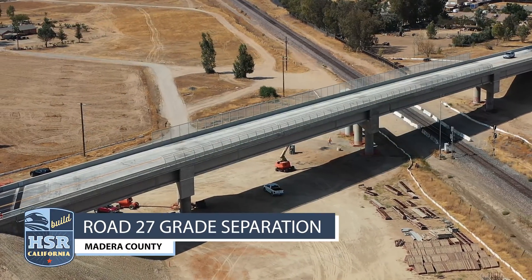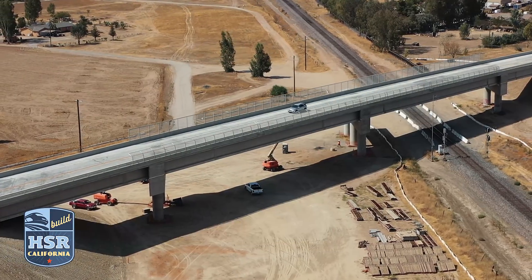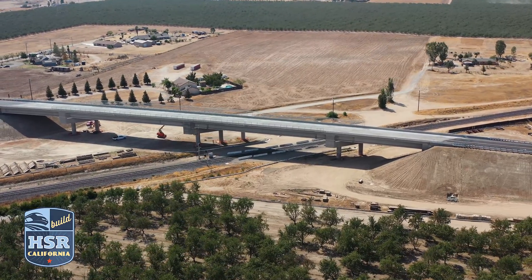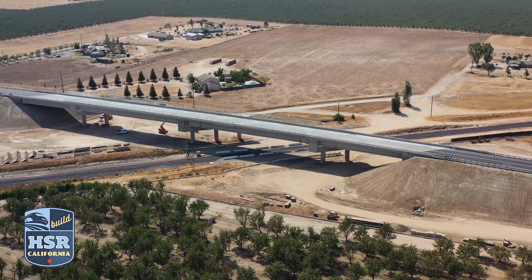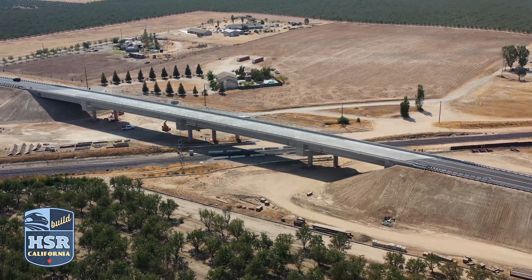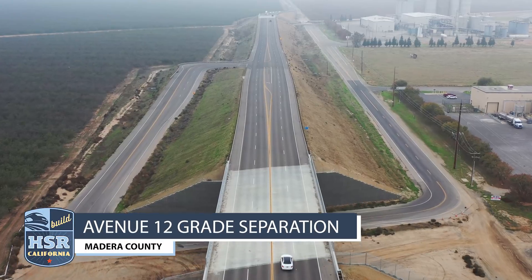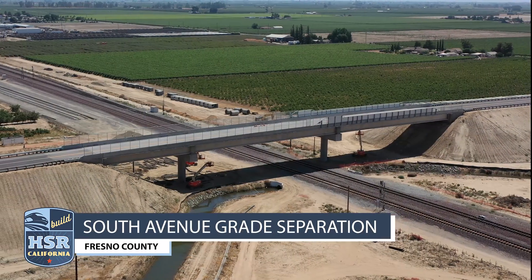Let's start with a project that's now complete. The Road 27 grade separation was wrapped up in Madera County in late summer. This project means cars and pedestrians will no longer have to cross freight tracks, and that means no more train whistles for the nearby homes.